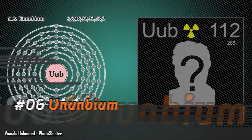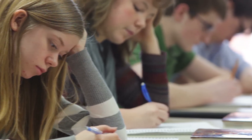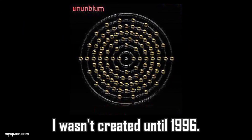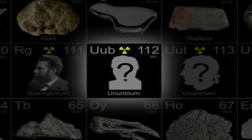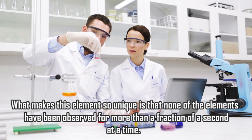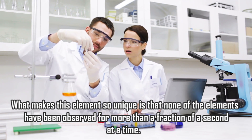Number 6: Ununbium. If you studied the periodic table in school before 1996, you likely never heard of Ununbium, because it was not created until 1996. It's classified on the periodic table with elements created the same way — by combining two other elements together. What makes it so unique is that none of the elements have been observed for more than a fraction of a second at a time.